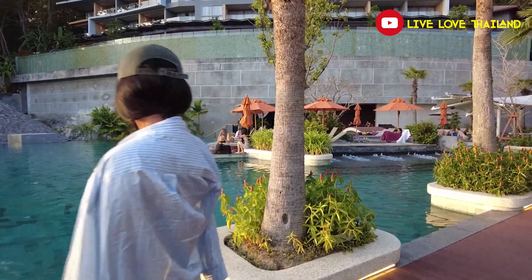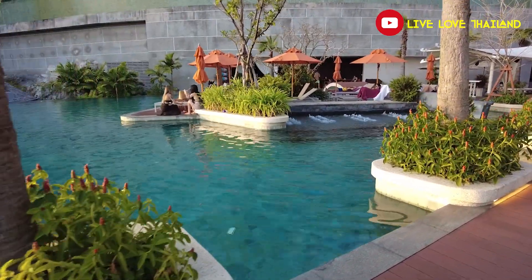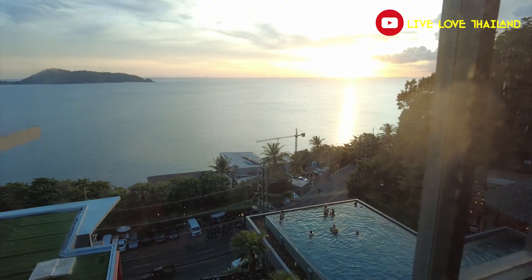Hello everyone, I hope you are all having a wonderful day. I know you are amazed because I have started today's vlog from the pool, because I already stayed in this place for one night so that I can check everything and after that I can make a review.